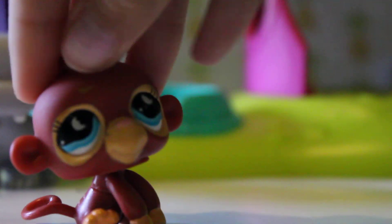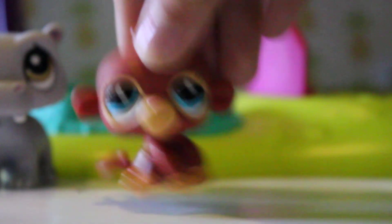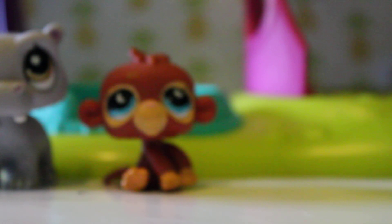The next pet is in this bag — it's kind of small so I think it's the monkey, and I did get a monkey. He's in good condition too; he has a little scratch that I can get off, no problem. Oh my gosh, he's so cute — I've wanted him forever!